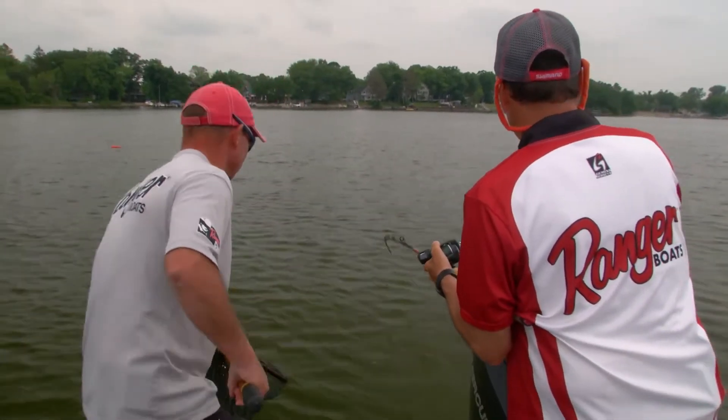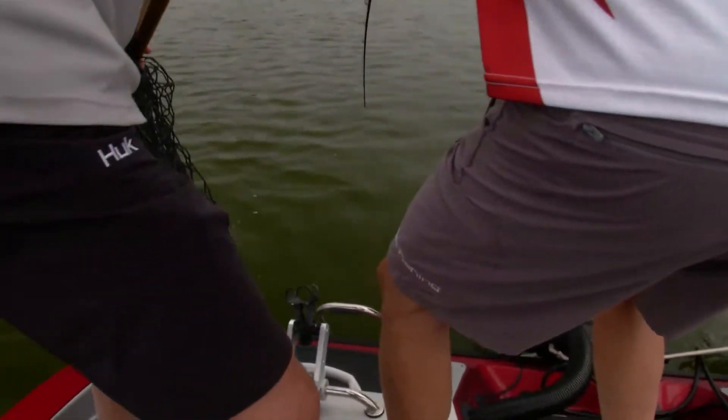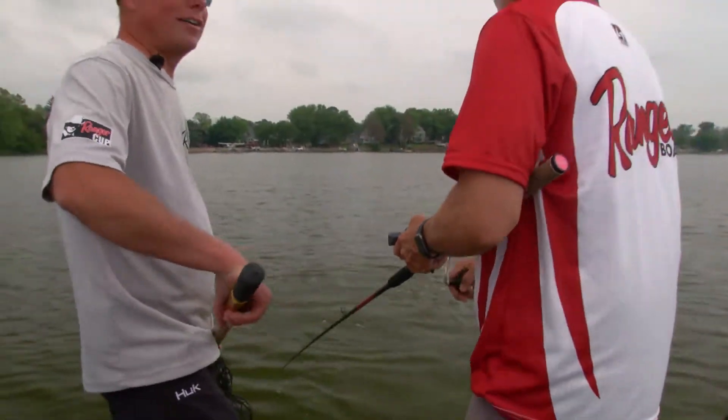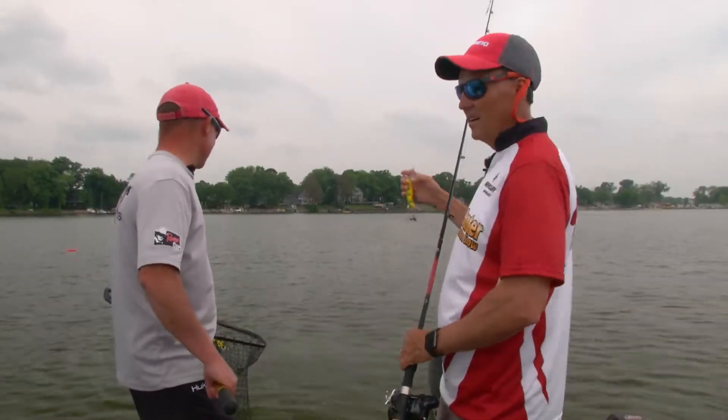10 feet. Start seeing him. Head shakes. Oh, nice fish — and he came off. Oh man, that was a nice one.